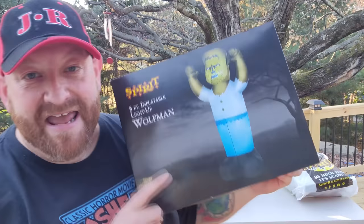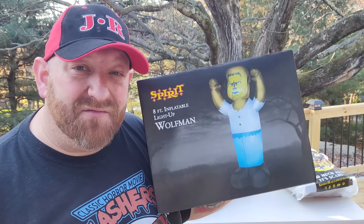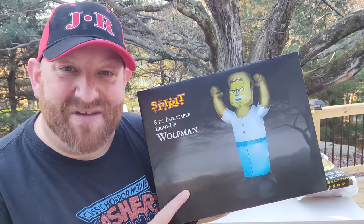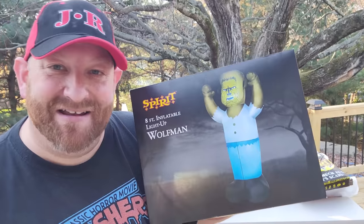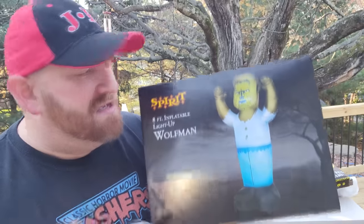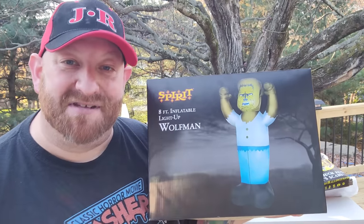Another thing that I held off on getting is this guy right here — the inflatable light-up Wolfman, eight feet tall. I bought a bunch of other inflatables this year, which I'll be making another video on. Somebody mentioned he looks like Homer Simpson, and ever since they said that, because of this blue outfit, all I can see is Homer Simpson. But his face is absolutely awesome. I was very happy to find him at 50% off — regular price $49.99, so I got him for $25. That is a heck of a deal.